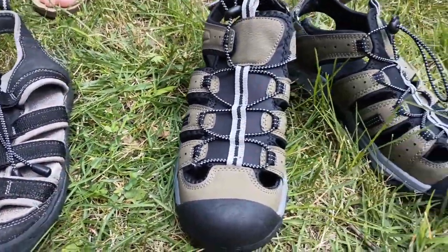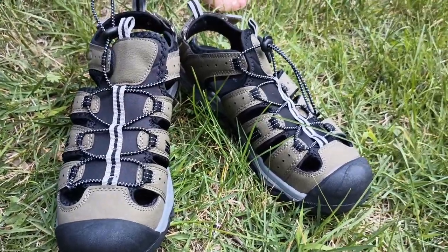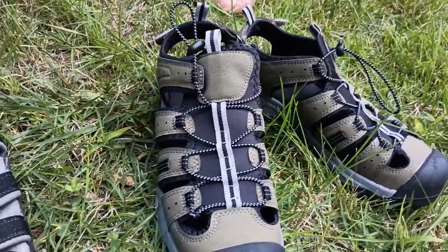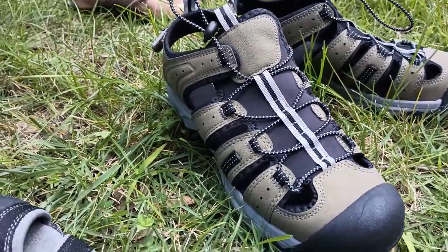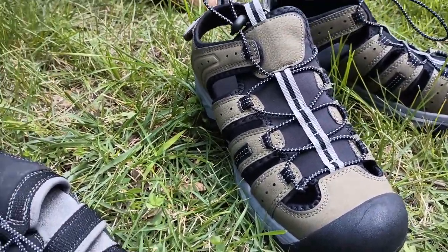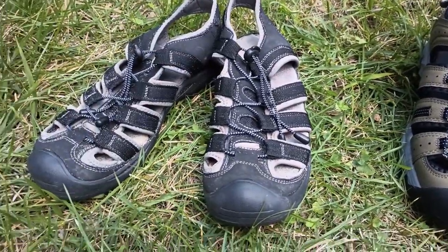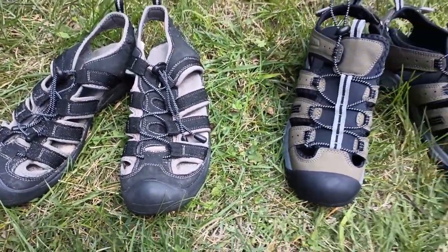The ones I bought in 2019 were around $12 or so. In 2020 they went up to $15 and they have been $15 ever since. So the price has stayed pretty stable over the years, which makes them potentially a really good value.